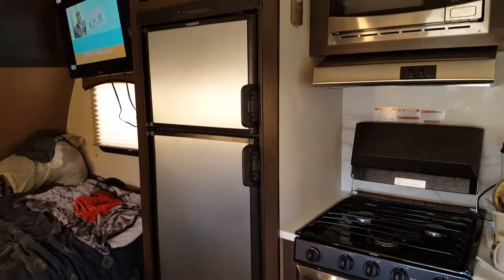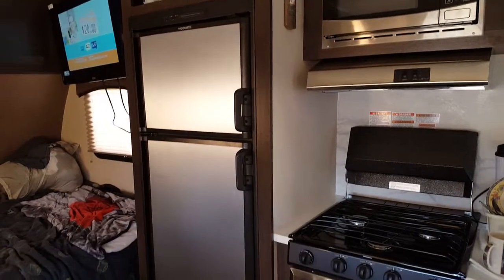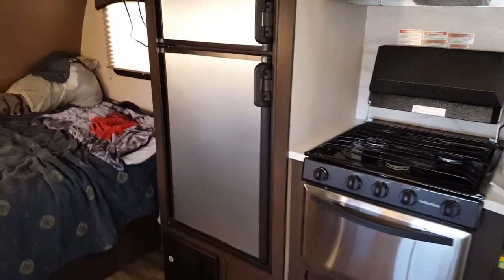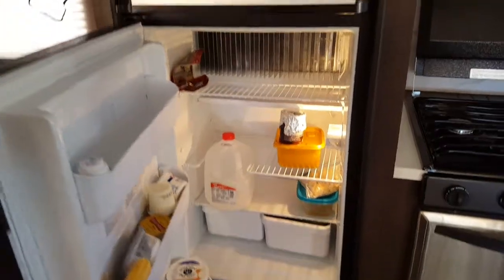Another nice thing too is I have a regular-sized refrigerator now. One thing I did not like about the Arpa was a tiny little fridge and tiny little freezer — I really couldn't store much of anything. Now I've got basically a full-size freezer and a full-size refrigerator. Kind of empty now, but that's because we're getting ready to go away for the weekend.